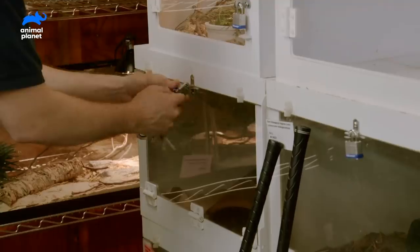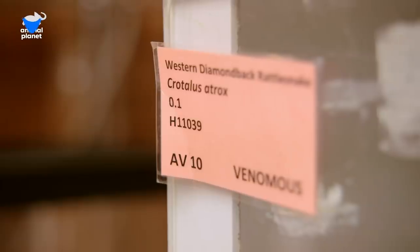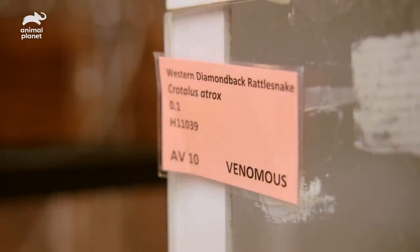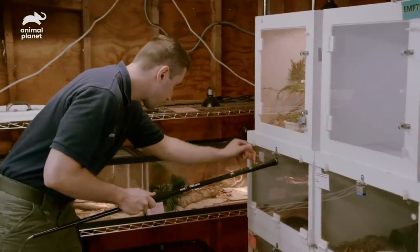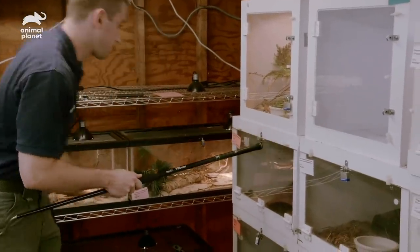Today we have a medical procedure with a Western Diamondback rattlesnake. Last week a keeper noticed that this snake had a small lump near the base of its tail. We weren't sure what it was, so now we've transported to the hospital where we're going to do our medical procedure.